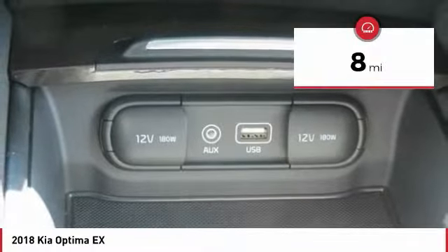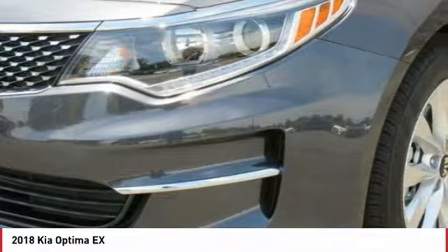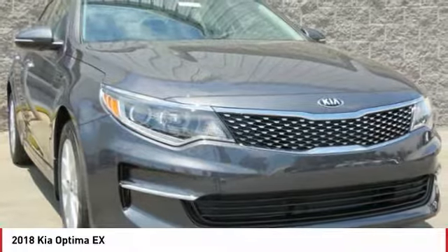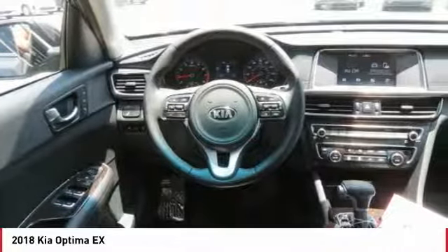This vehicle has less than 100 miles. Here are some of this vehicle's great options: traction control, anti-lock braking system, Bluetooth wireless data link for hands-free phone, air conditioning, power steering, aluminum wheels, cruise control, FWD, hands-free communication, rear defrost.